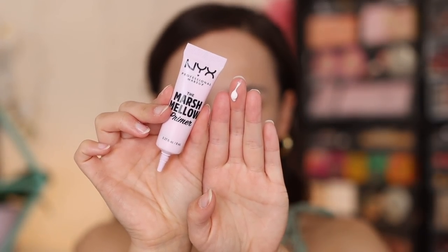This is the NYX Marshmallow Primer. First of all, this is actually pretty expensive for a drugstore item — I believe the full size is like $17 or $18. That's a lot for a drugstore primer. I did get a travel size, which was great because this does literally nothing for me. I don't notice any smoothing really happening. If anything, I feel like this dries my face out. There's no hydration to it at all, and it just kind of sits on the skin. It's an added step that really has no benefit to my makeup routine. I cannot figure this product out.